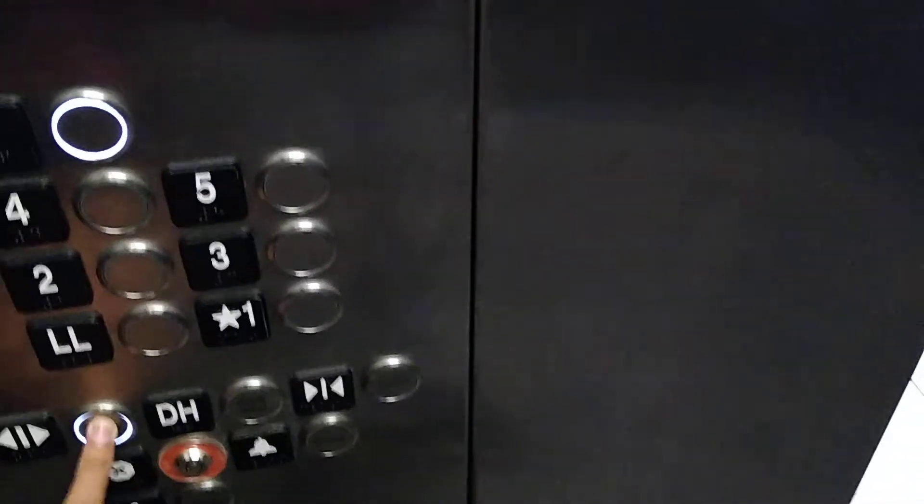Six. There's maybe another elevator back around the corner, but we'll check. Which floor? I'm going to six. Gotcha. Thank you.